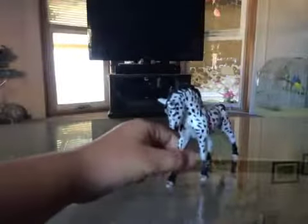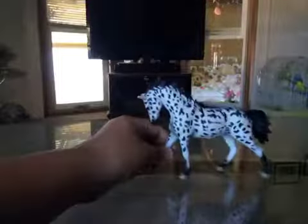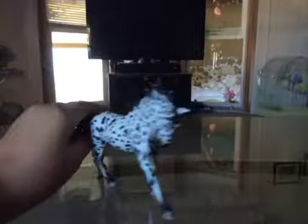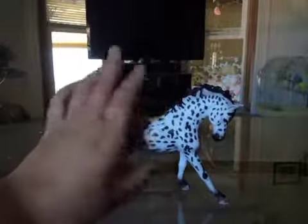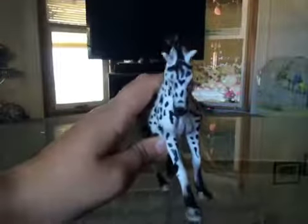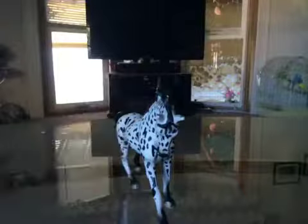So the first horse we have here is Storm. She's a mare — I named her Storm. She's an Appaloosa and very beautiful. She was one of my first horses, so I love her absolutely. She kind of has a bent leg, so she doesn't stand well on carpets, but on a glass floor she does fine.